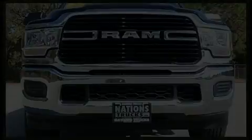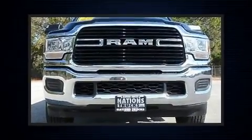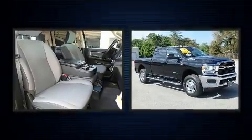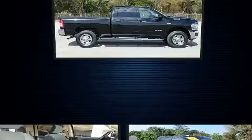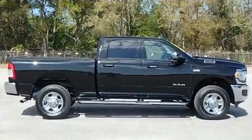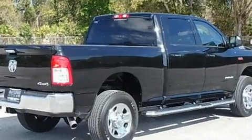Discerning drivers will appreciate the 2019 Ram 2500. With just over 10,000 miles on the odometer, you'll be sure to appreciate this model's condition and value. It features an automatic transmission, 4-wheel drive, and a powerful 8-cylinder engine.